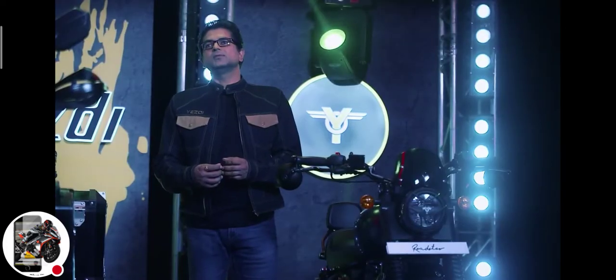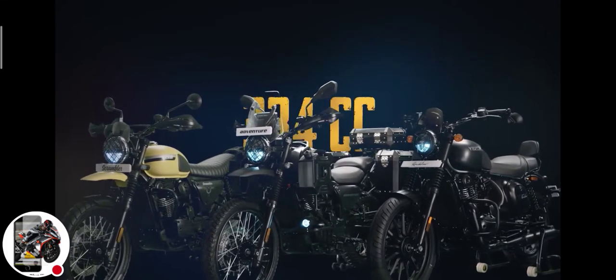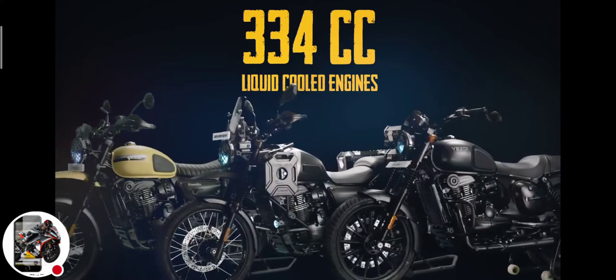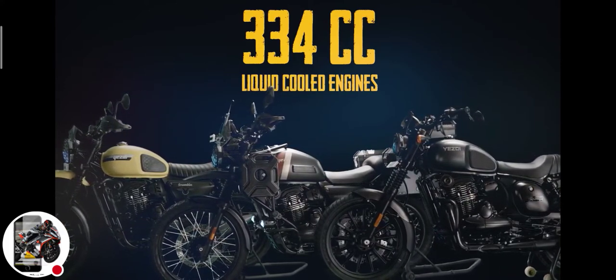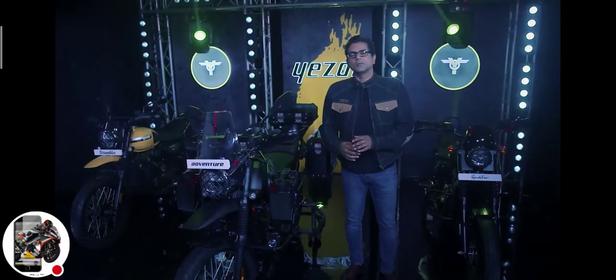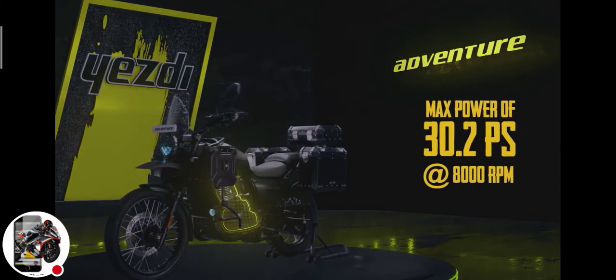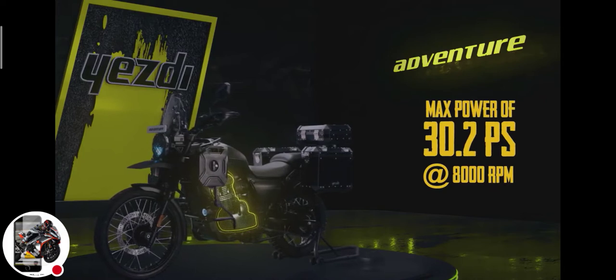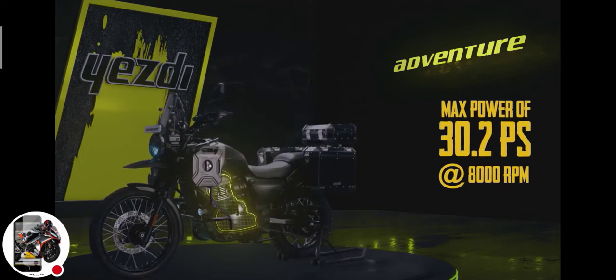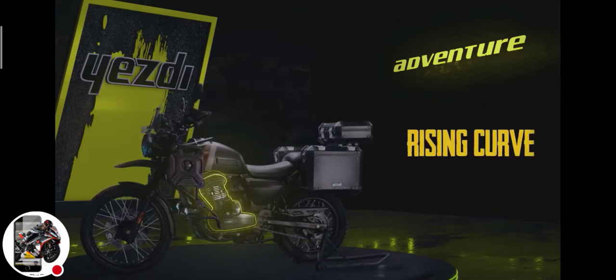Now talking about the engine and performance of these motorcycles. All three motorcycles are powered by 334cc liquid-cooled engines, but that's where the similarity ends. All the engines are in different states of tune for each of the respective machines, to complement the form and bring out the right motorcycle character. Starting with the Adventure, it produces a max power of 30.2 PS at 8000 RPM and a max torque of 29.9 Nm at 6000 RPM, with a rising power and torque curve.